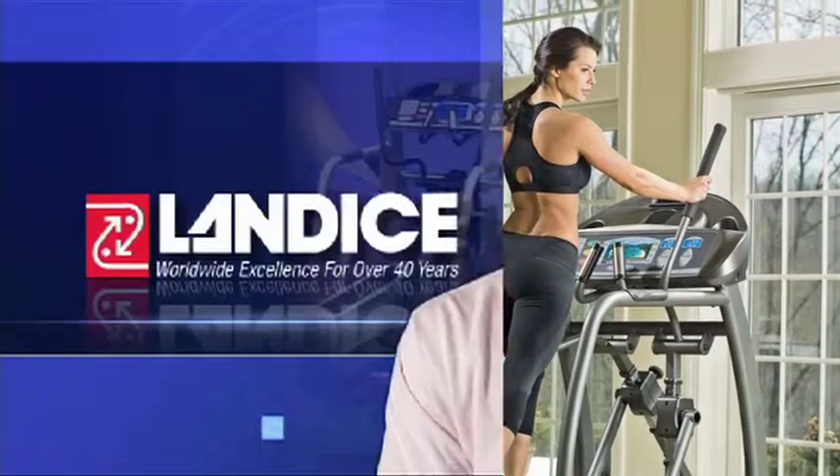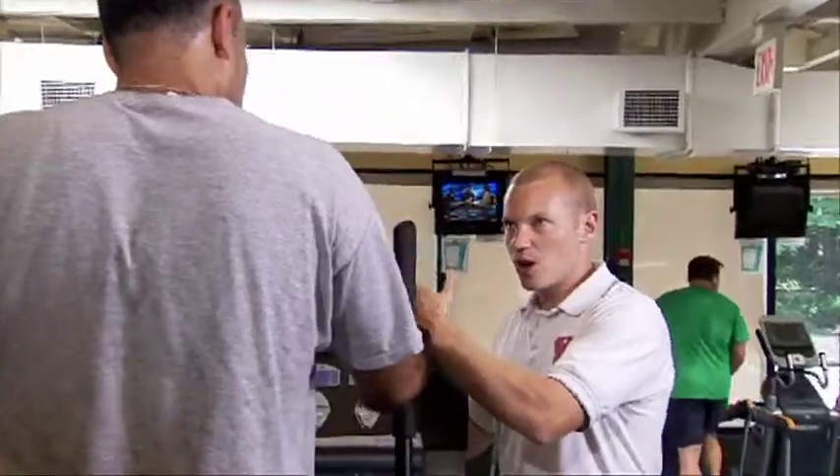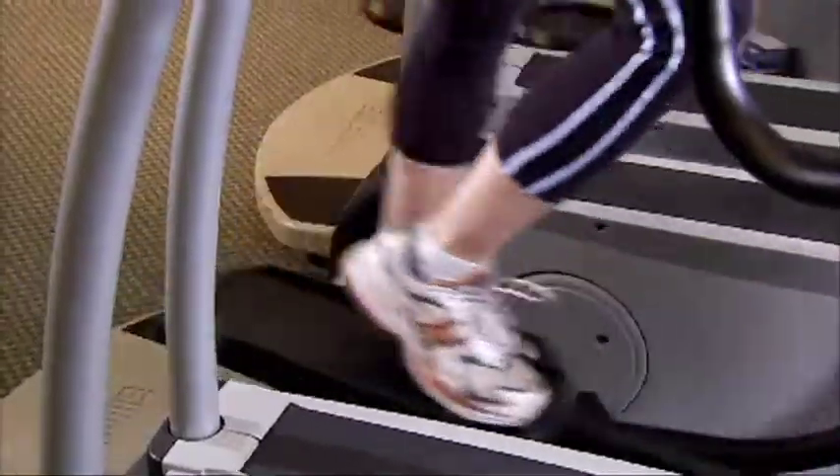The Landyce Elliptimil has been very reliable at our facility. We have members going on them between 5:30 in the morning all the way up until 10 at night — just non-stop usage — and the reliability has been nothing short of excellent.